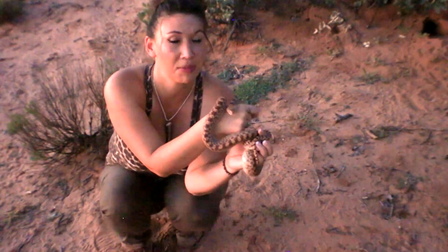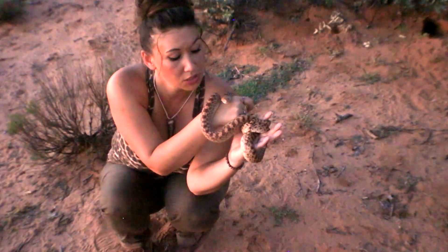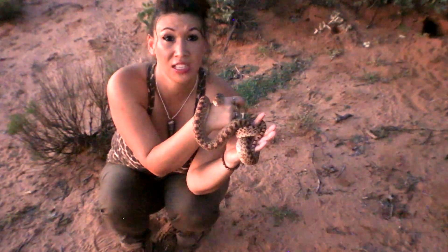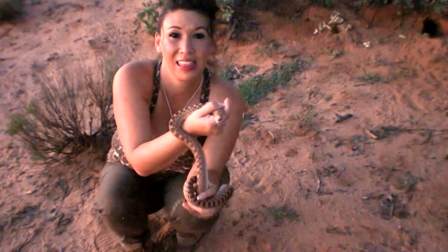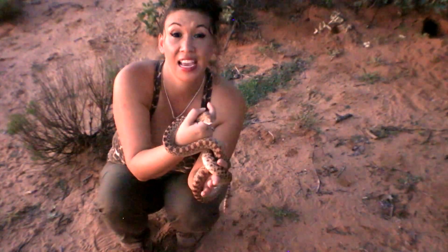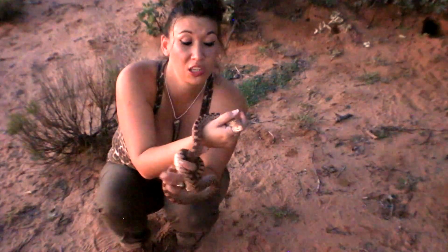These animals being non-venomous do have some cool defense mechanisms. You can see the snake rattling its tail, the mock aggressive behavior, and they also just get very, very large. And so people tend to be afraid of them.